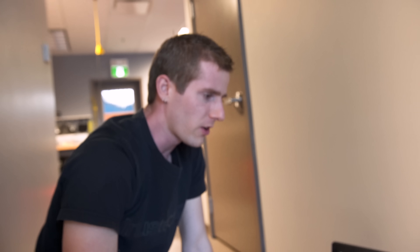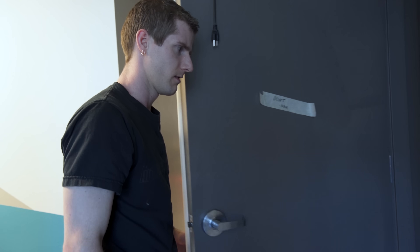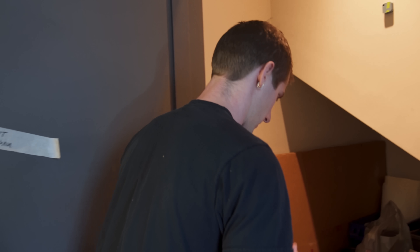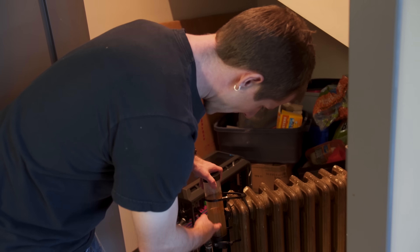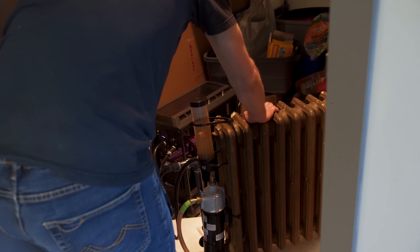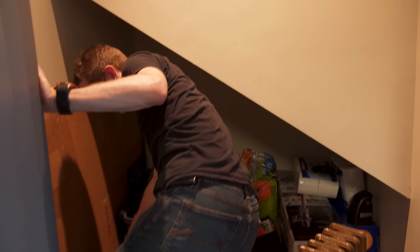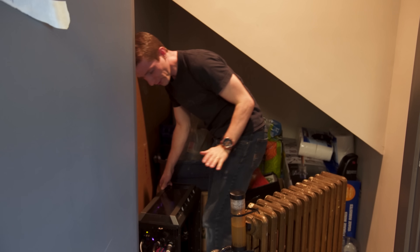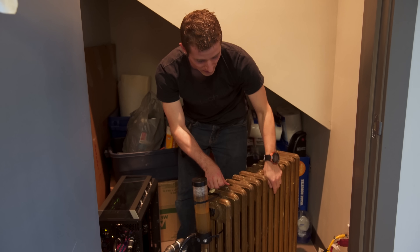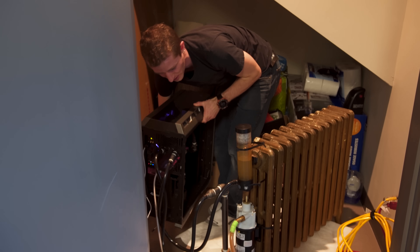Our graphics card is thermal throttling. Let's have a look at what's going on in here — whoa, that is a heat wave. I think it's pretty clear what happened. It looks like — oh, that's hot. I think once our system heated up, it made it easier for it to gather gunk that was still stuck on the inside of the radiator.